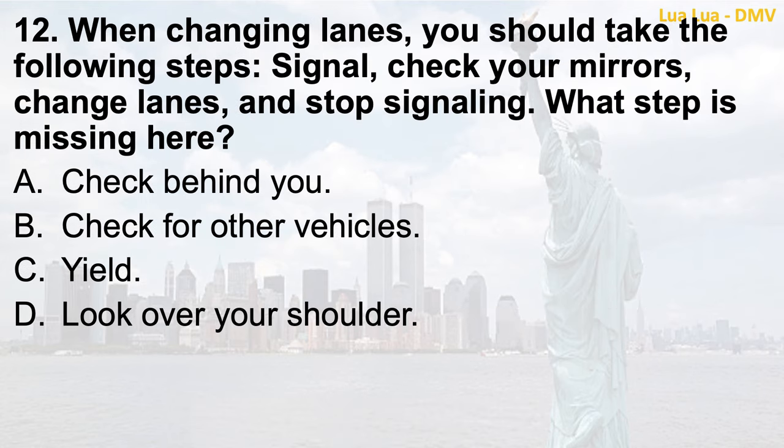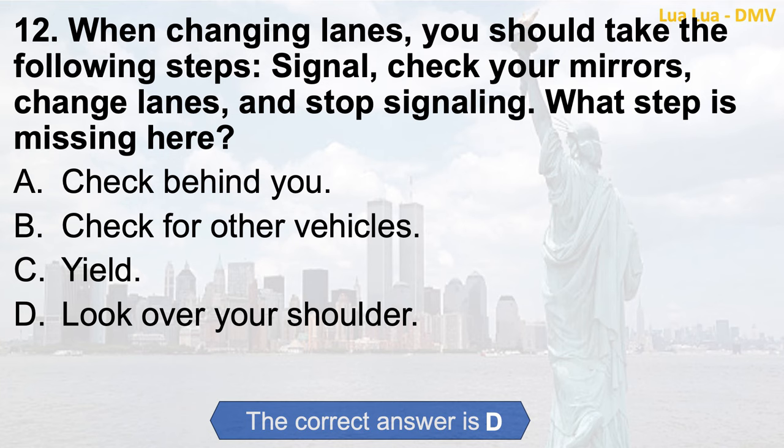Question 12. When changing lanes, you should take the following steps: Signal, check your mirrors, change lanes, and stop signaling. What step is missing here? a. Check behind you; b. Check for other vehicles; c. Yield; d. Look over your shoulder. The correct answer is d. Look over your shoulder.